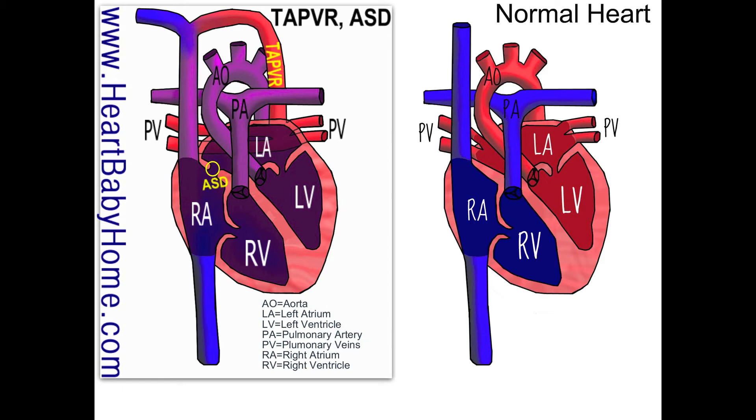So then all of the oxygen-rich blood and the oxygen-poor blood from the top half of the body mix together before it even goes into the heart. Then we have an ASD, which is an atrial septal defect, and that's a hole in the wall between the two atria.